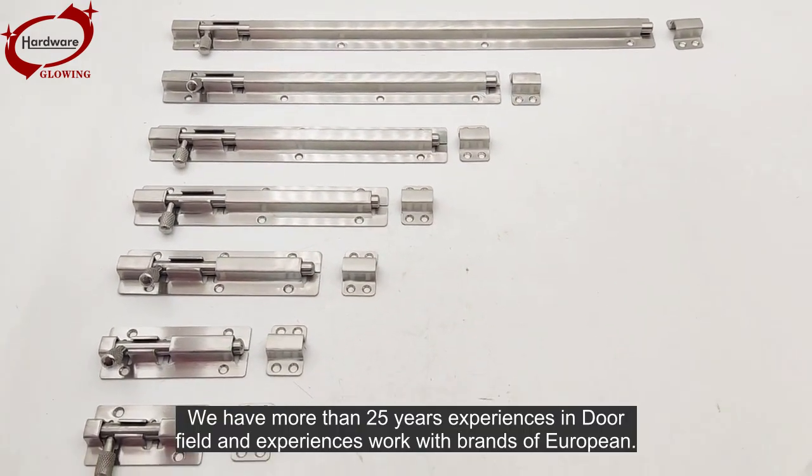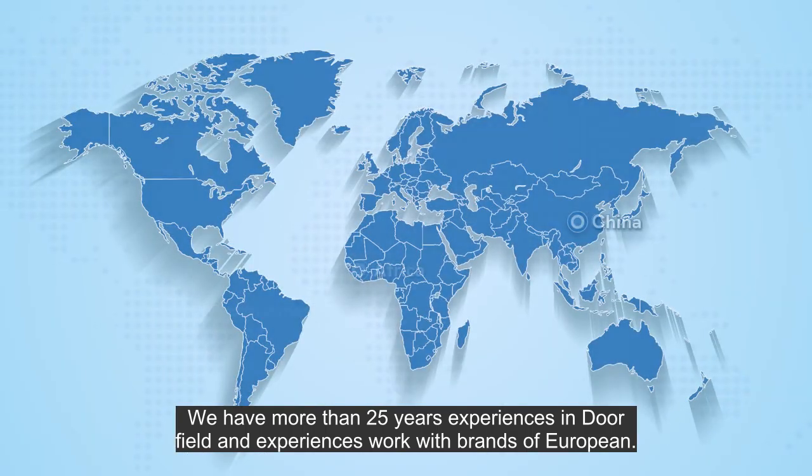We have more than 25 years of experience in door hardware and experience working with European brands.